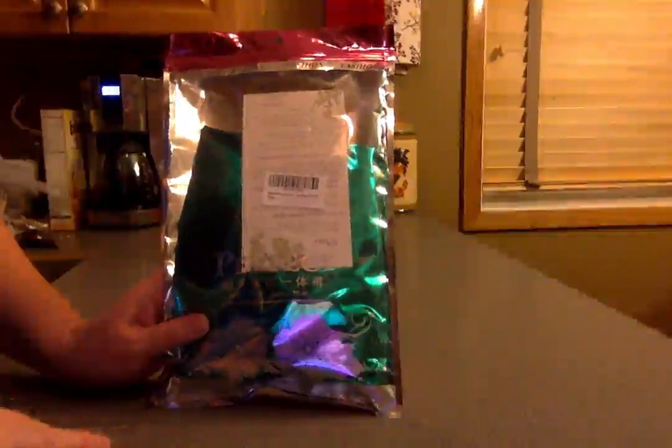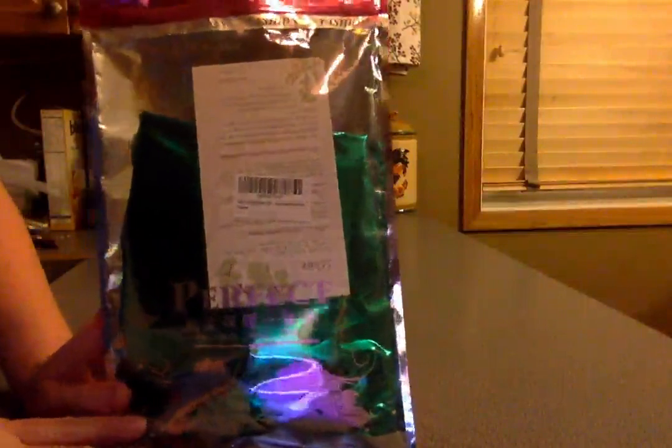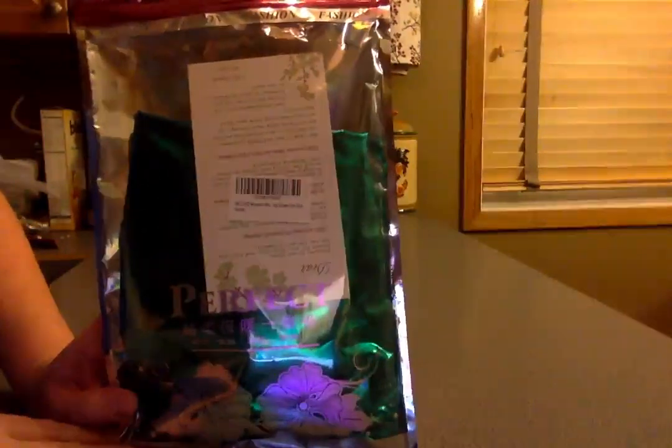Hey guys, today I'm doing a review on the Women's Shiny Leggings. They are skinny pants — they consider them leather tights.